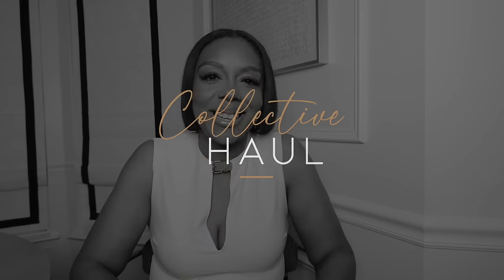Hey everybody, welcome back to my channel. My name is Kay and I am your new style bestie. If you're new here, welcome — if not, welcome back! I'm here helping you master your confidence through fashion, style, and beauty. Today's video is a haul slash catch-up slash how is my style changing and what am I seeing for myself in the future.